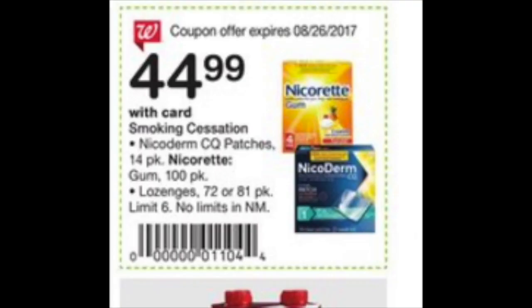Nicorette with this flyer coupon is $44.99. There has been a $10 printable found on coupons.com, which would drop it down to $34.99 — a very good price if you're trying to quit smoking.